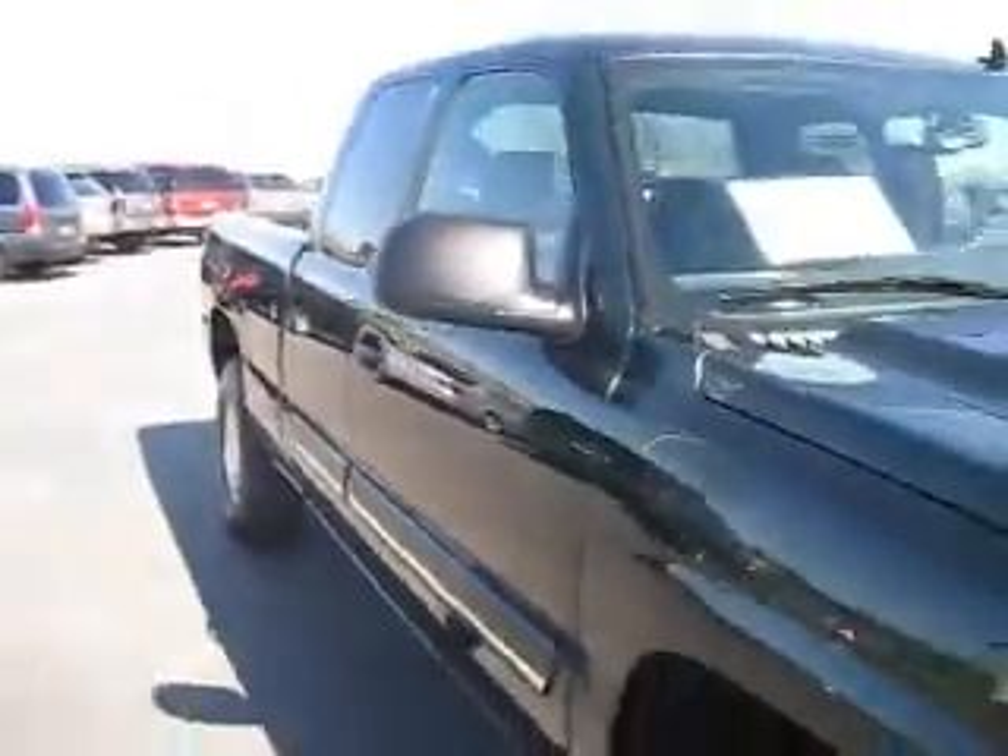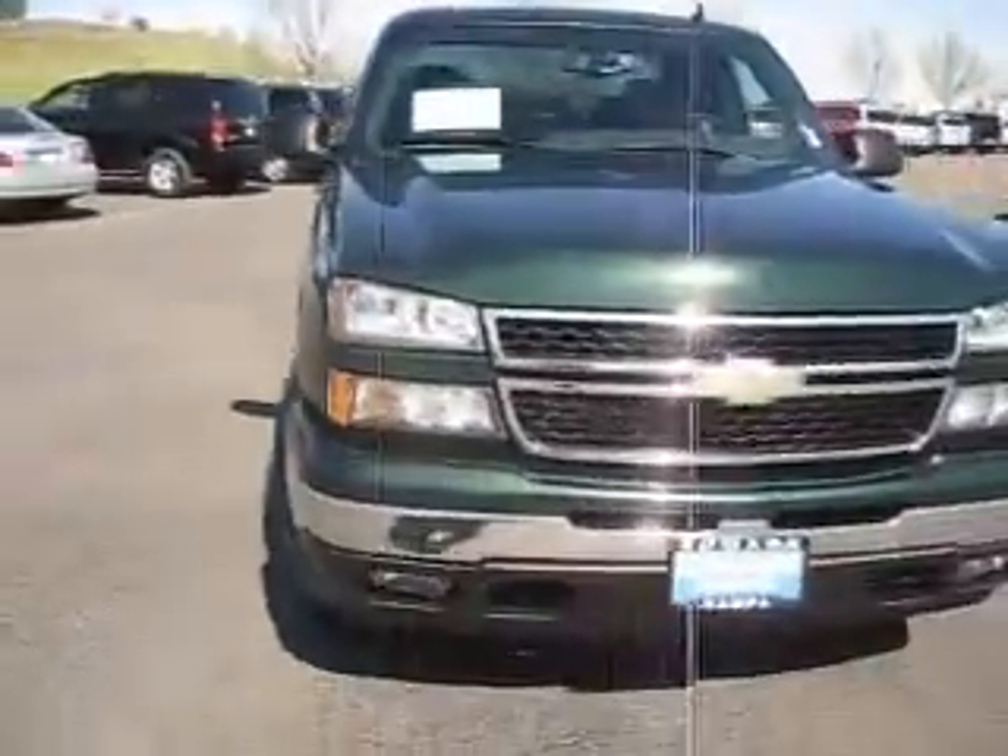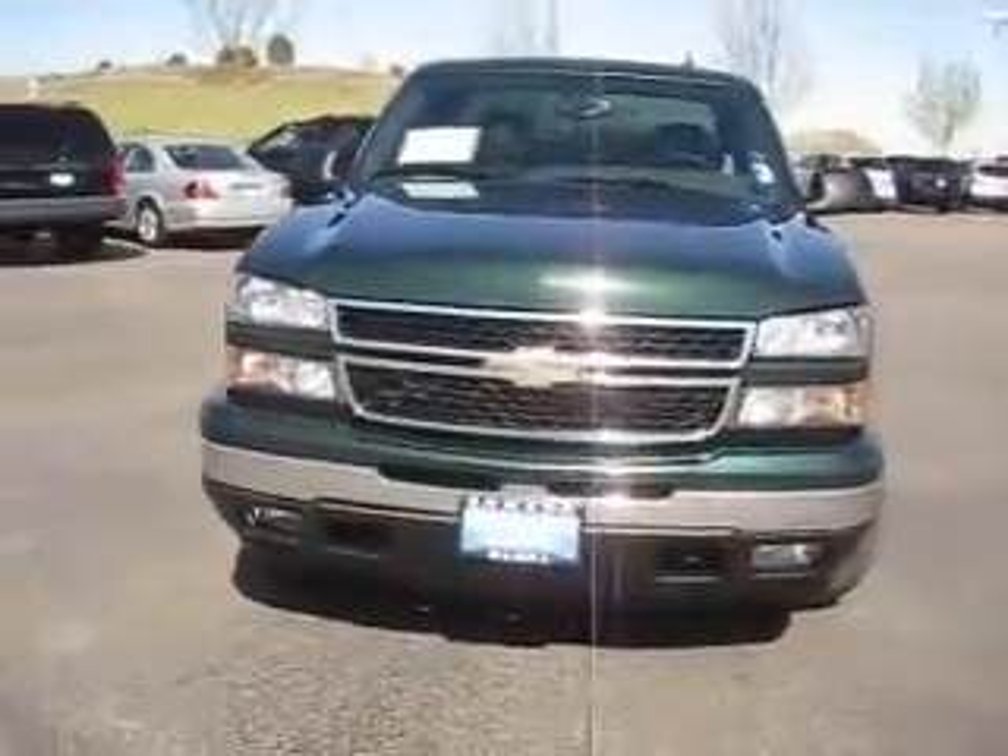So if you're looking for the perfect truck, you may have found it here at the Edmark Super Store where we get you the best price. See you guys! Peace!